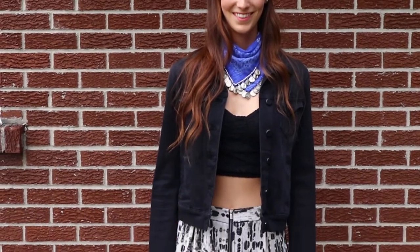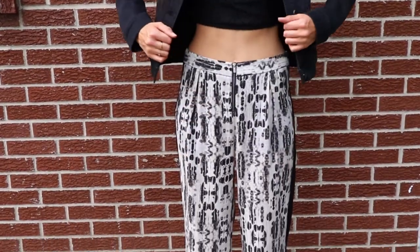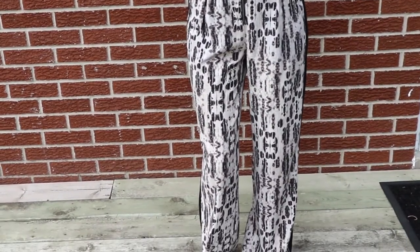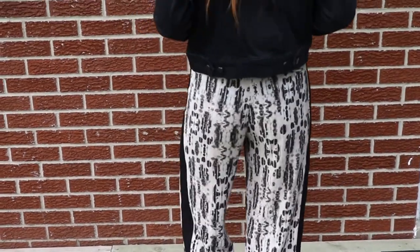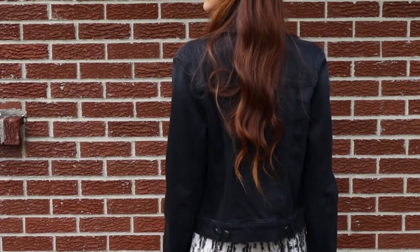This last outfit: classic jean jacket by Mavi Jeans, a crop top by Aritzia, and the pants are actually from BCBG — they are a few seasons old, but they may still have something similar. I will do my best to link something in the description that matches this as well.